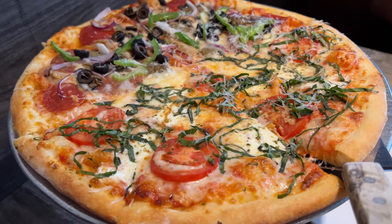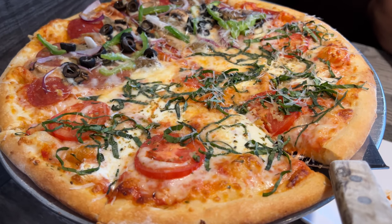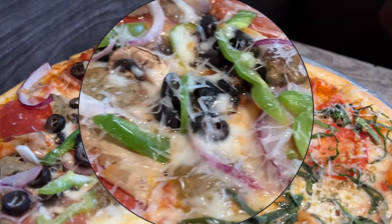So we got the half and half large pizza — it's half margarita, half supreme. It looks delicious and we're going to dig into it right now.